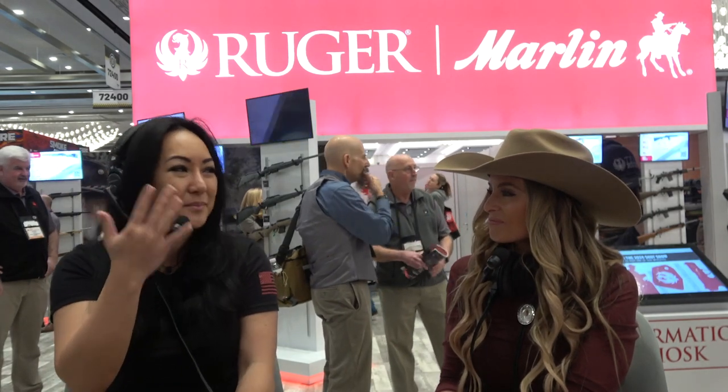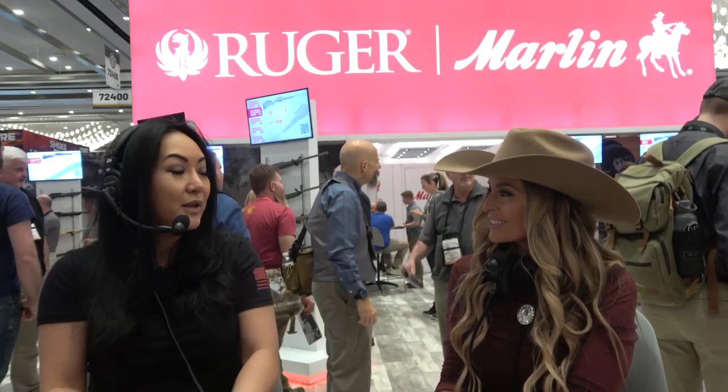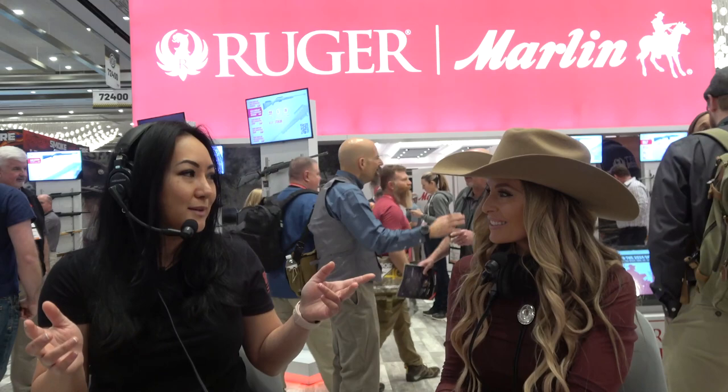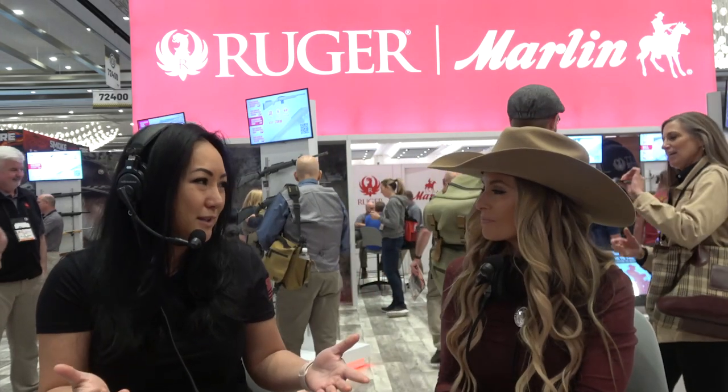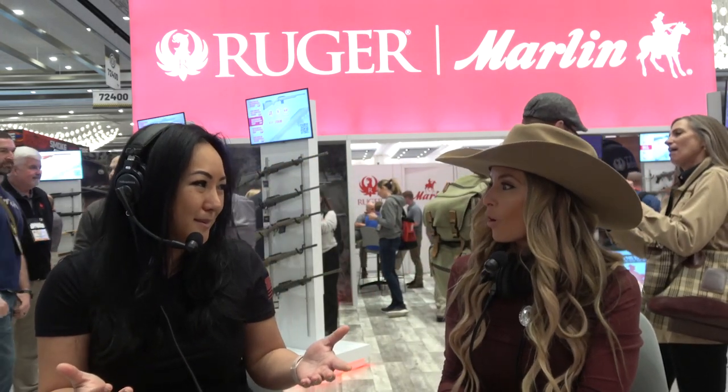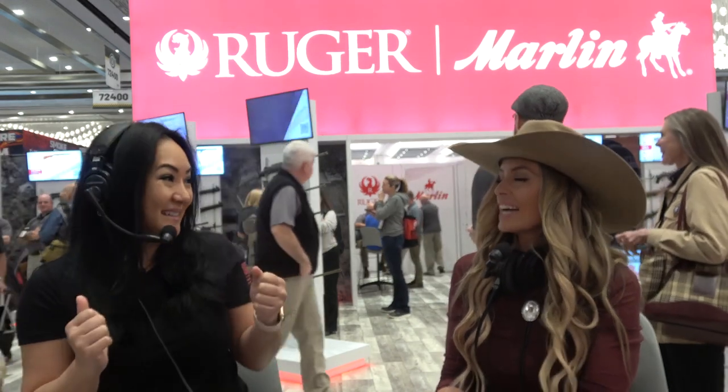Before I shot a real ELR match, I had won a .338 Lapua from HS Precision during one of these matches. I thought, I've always wanted to get into ELR — I'm going to take this rifle out. The rifle itself was a hunting one, about 8 pounds, but that's all I had so I brought it. I put a scope on it, and since it's a hunting rifle at 8 pounds — a lot of recoil. A lot.